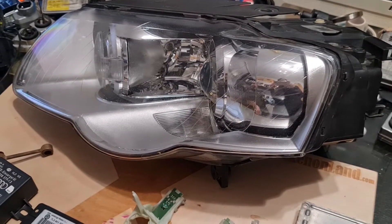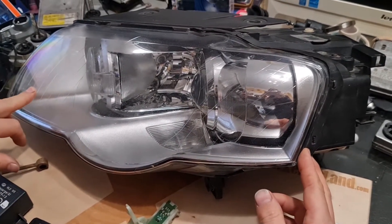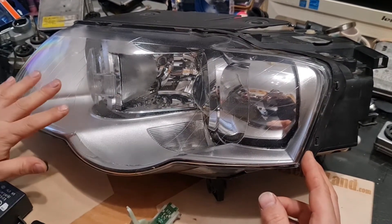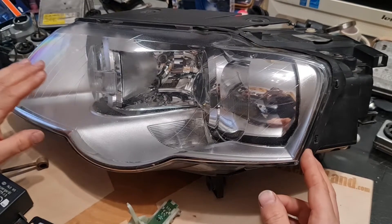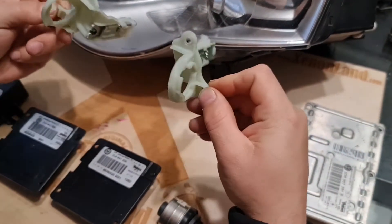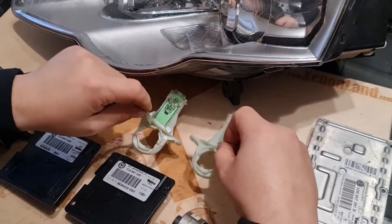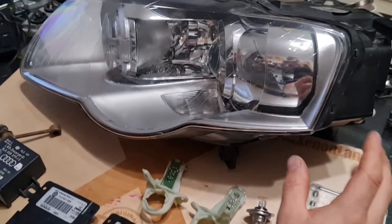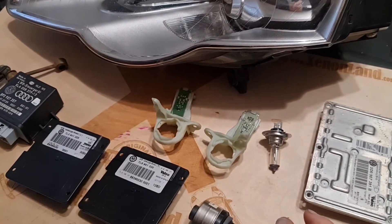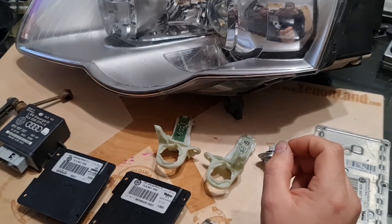Hi guys, today I will make a quick review of the Volkswagen Passat from 2005 to 2008 xenon IFS headlight system. I will especially focus on the swivel module position sensors and the associated issues with these sensors. Let's begin from the very beginning. Let me show you the parts consisting of the Volkswagen Passat IFS headlight system.